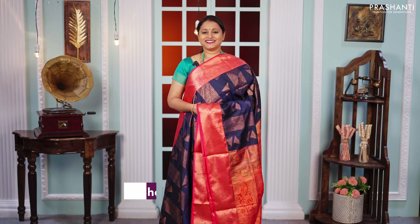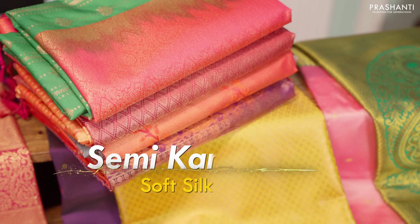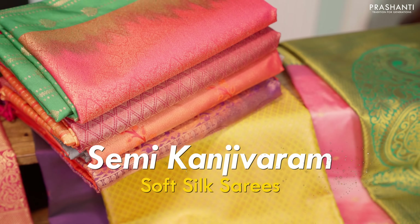Hello all, welcome to Prasanthi, this is Brinda. In today's new arrivals, we are going to see some lovely semi-Kanjivaram soft silk sarees.